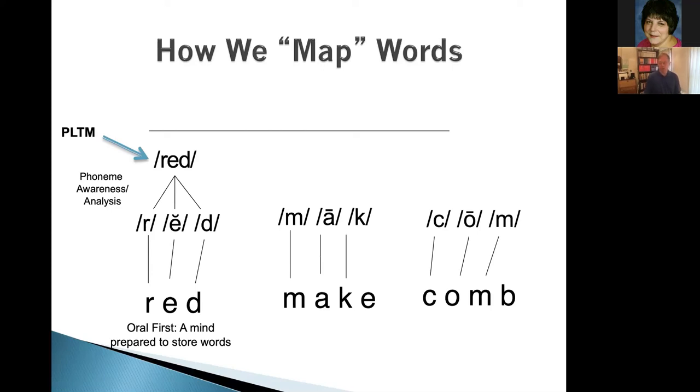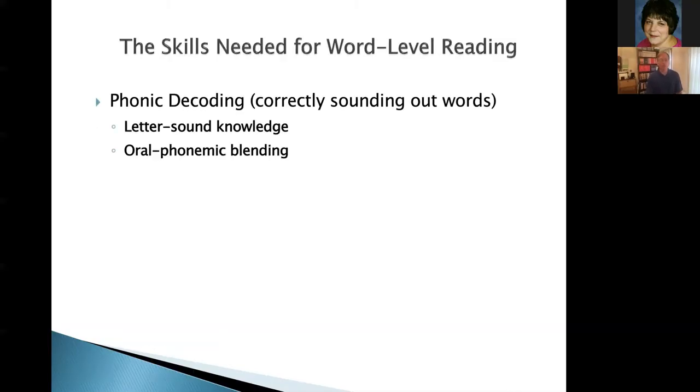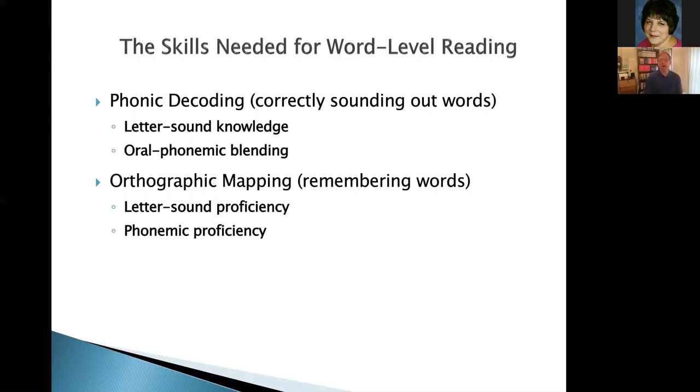The skills needed to sound out words — the first type of word reading — require letter-sound knowledge and the ability to blend at the phoneme level: C-A-T, cat. But orthographic mapping requires a greater degree of proficiency in both phonology and letter-sound skills. Letter-sound proficiency means an on-target ending first grader says a CVC nonsense word instantly. Phonemic proficiency means a skilled reader from late second or third grade on responds instantly to sophisticated phonemic tasks without mulling it over. You need a higher level of proficiency, and that proficiency grows from first grade through about third or fourth grade.